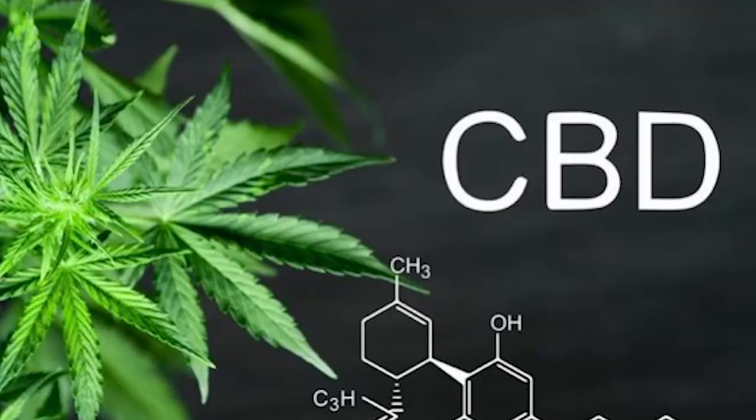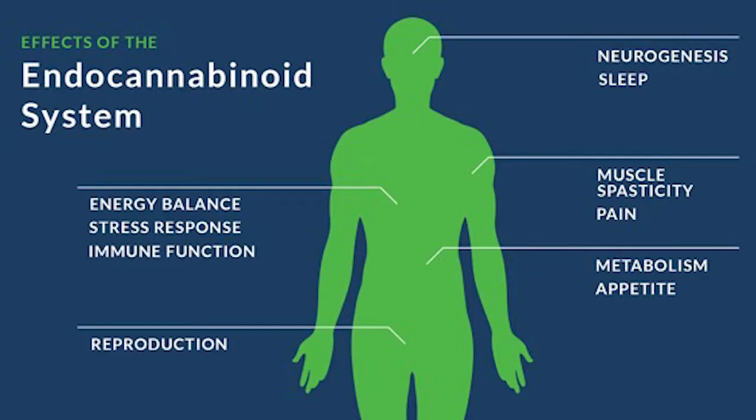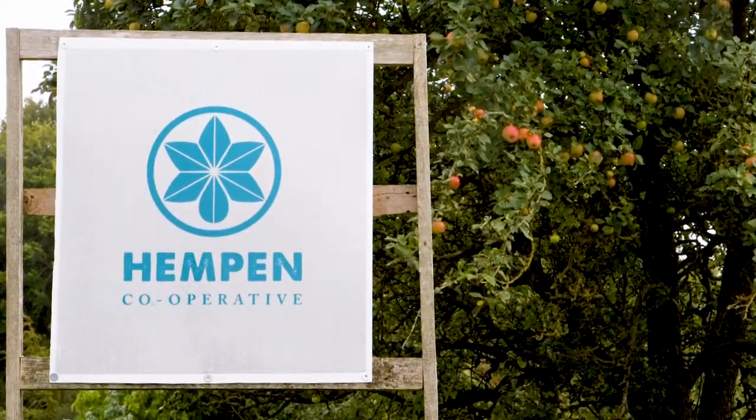Hemp contains cannabinoids which have many therapeutic benefits. The best known one is cannabidiol, or CBD. Our next video will look at the benefits of CBD, the medicinal properties of cannabis and the human endocannabinoid system. Considering the multiple benefits of hemp, you would expect everyone to be growing this versatile plant. I visited Hempen, an organic farming cooperative in Berkshire, and asked Ali to explain why more people don't grow hemp.